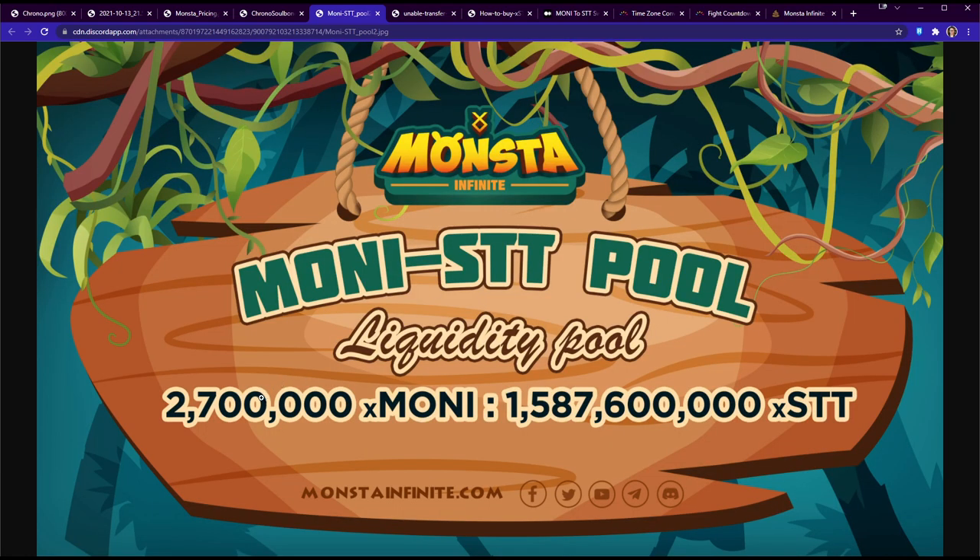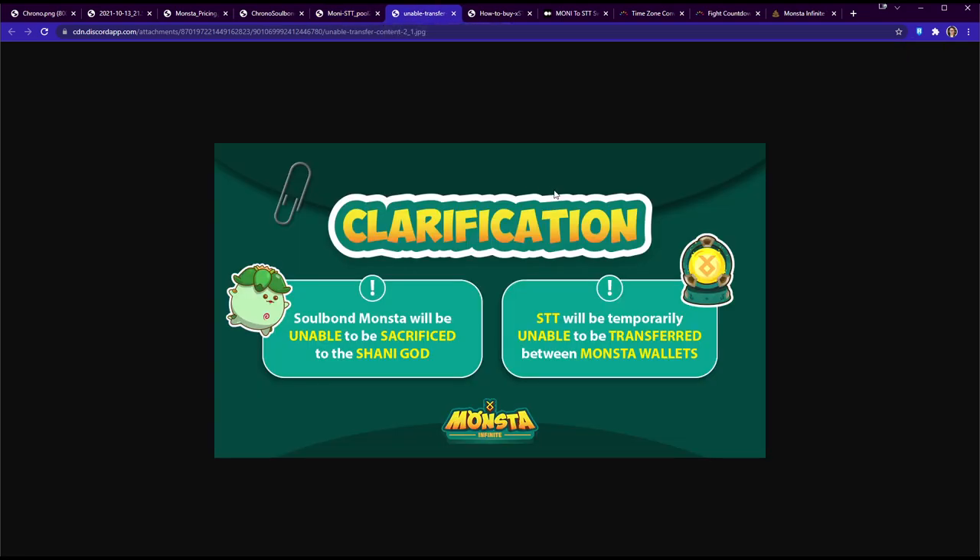Here's the money-STT liquidity pool: 2.7 million money equals approximately 1.5876 billion STT, so right now one money equals roughly 588 STT. The team will try to maintain that balance between money and STT, which we'll discuss further.